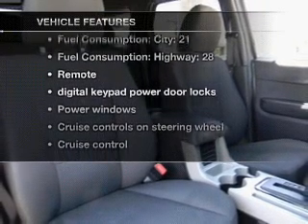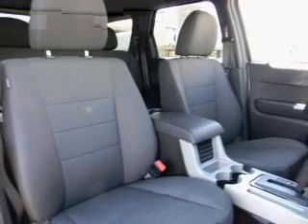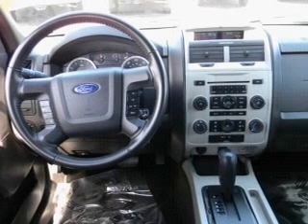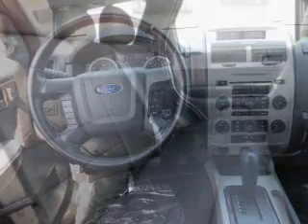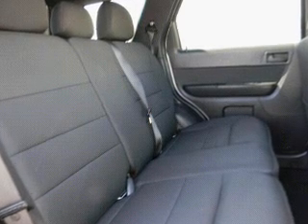Enjoy these notable features that are included in this vehicle: keyless entry, power door locks, power windows, cruise control, an AM-FM stereo with a CD player, a satellite radio, and power mirrors.